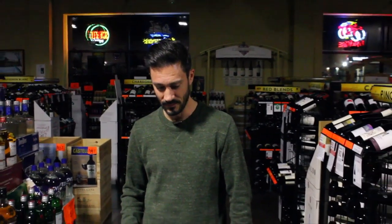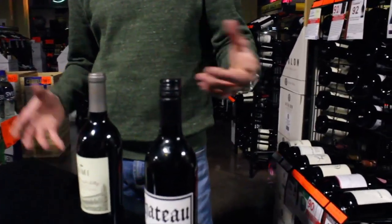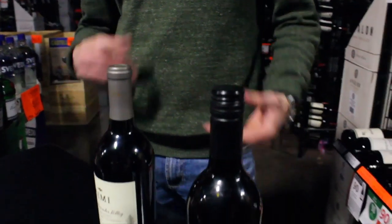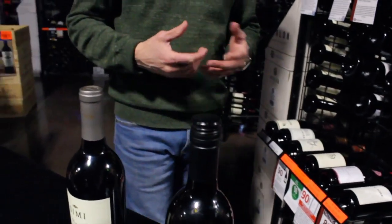Winemakers and vineyards lose several bottles — it was estimated that one out of every 20 bottles has some type of cork taint. You will never get cork taint with a screw cap; it just can't happen. It's a really good, super airtight enclosure.